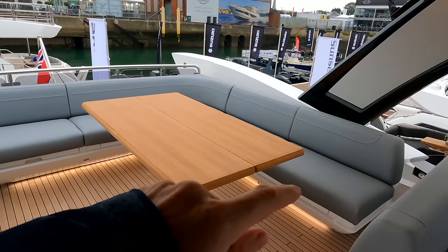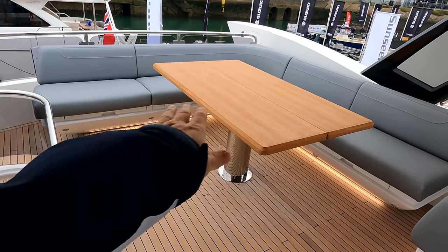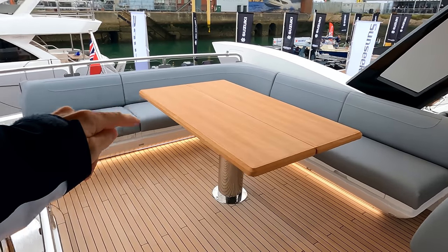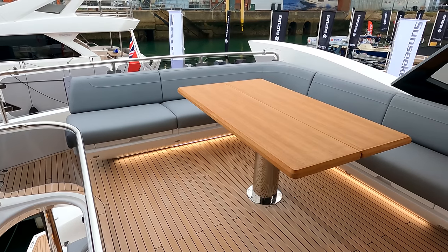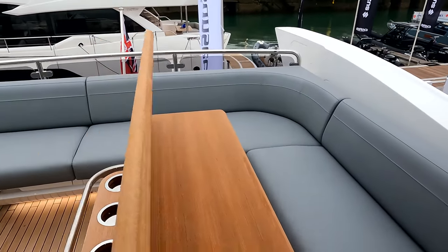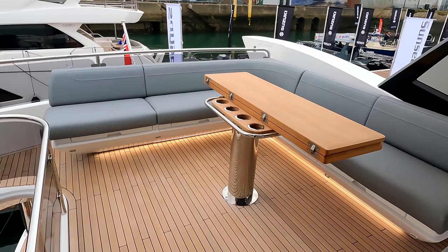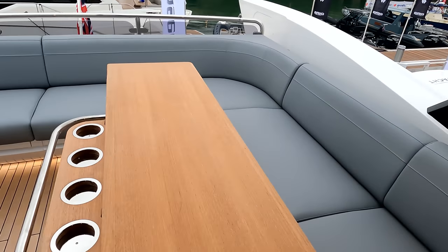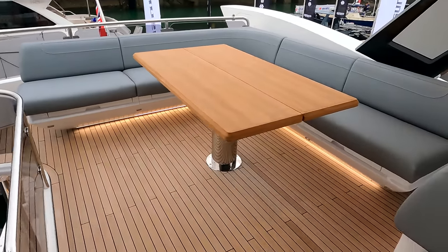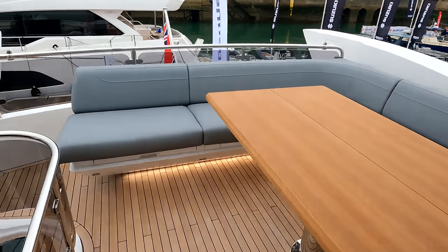On the aft section of the flybridge there's an optional L-shape seating arrangement — the standard boat would have two sun loungers here, but with the additional seating you gain a huge amount of storage in these lockers with lift-up handles underneath, plus a big opening table. It's a very versatile space: if you're having a party you can open the deck up as a bit of a dance floor, it's great for dining, and as a charter boat you've got space for freestanding directors chairs, with nice feature LED lighting throughout.